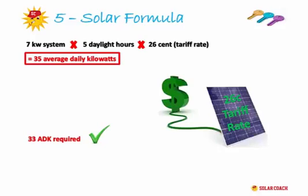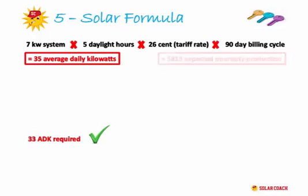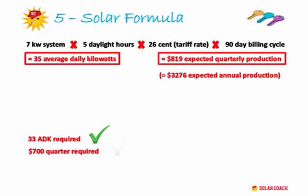The fourth part of the calculation is simple: it's your billing period, which for most of us is 90 days. So the calculation is: 7 kilowatt solar system × 5 daylight hours × 26 cent tariff rate × 90 days equals $819. Does that cover our quarterly account of $700? Yes it does.